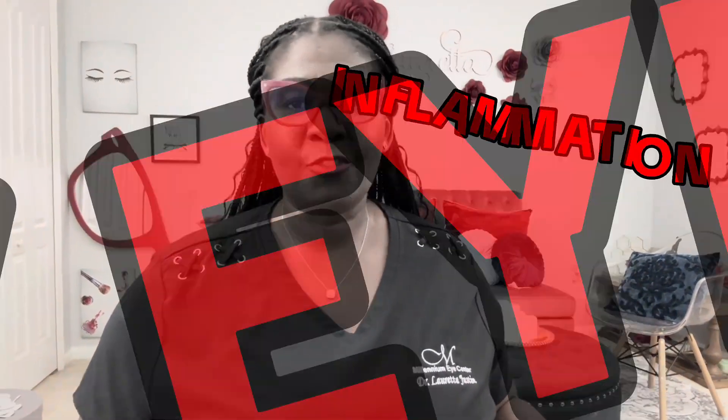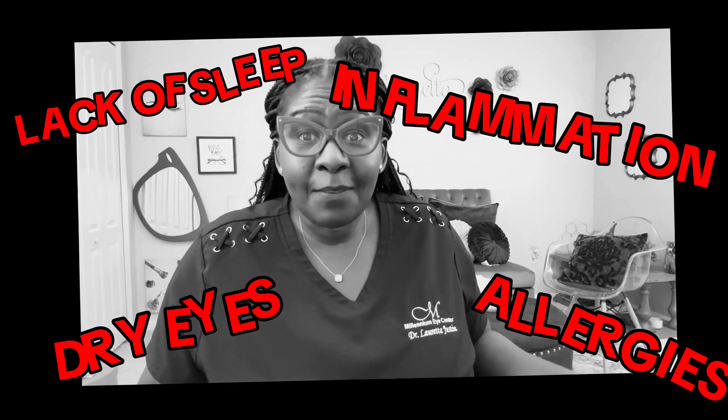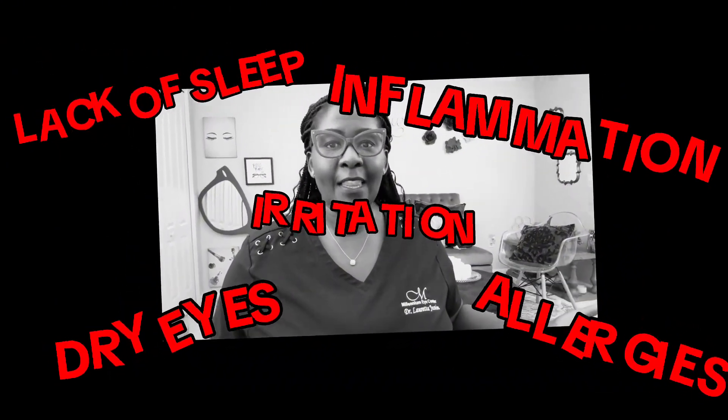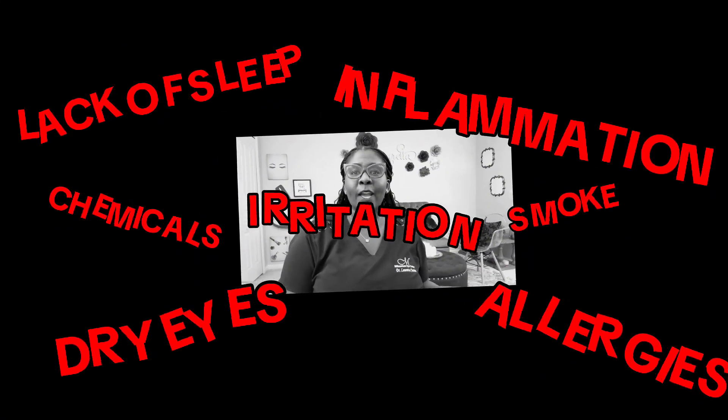Inflammation can cause it, dry eyes can cause it, allergies can cause it, lack of sleep can cause it, and even irritations or irritants like chemicals or smoke can cause your eyes to look red or pink.